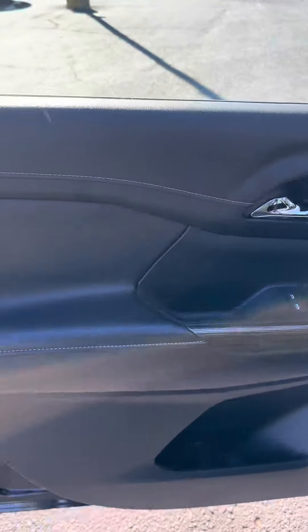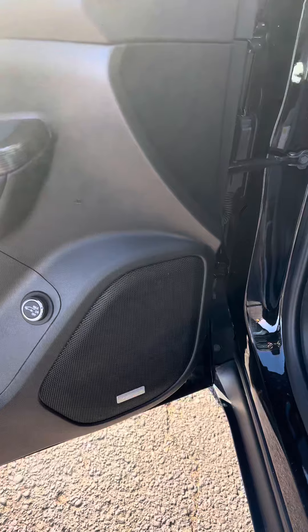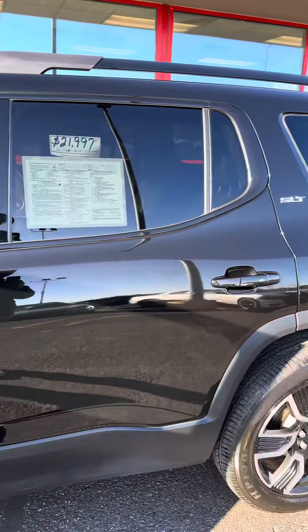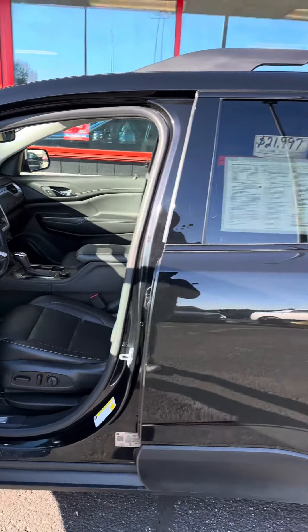You've got power windows, power door locks, power mirrors, a black leather interior, a Bose stereo system, and a power lift gate.